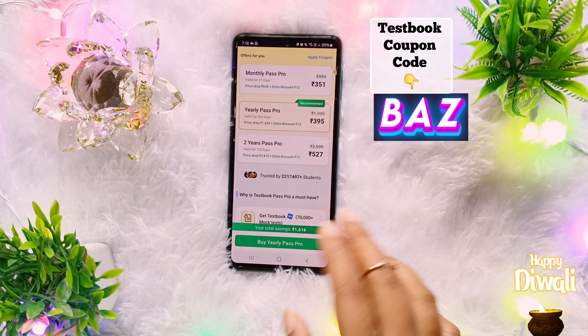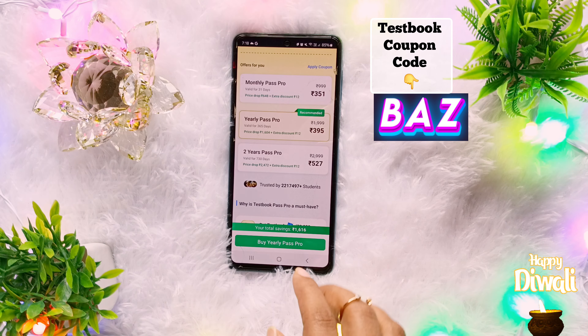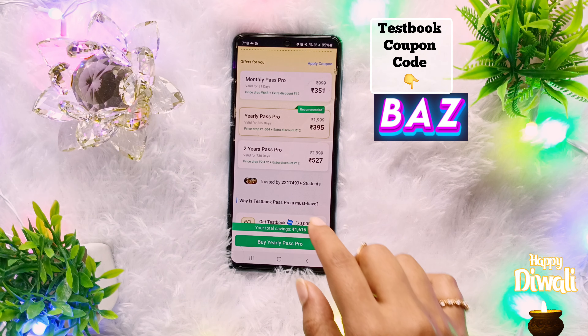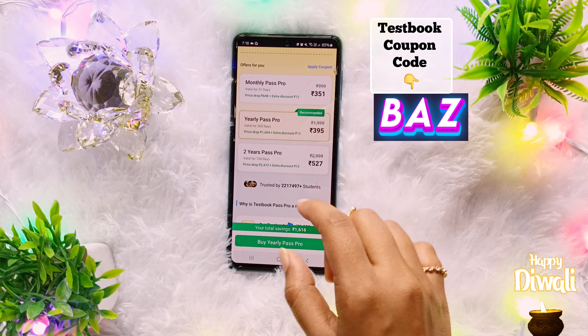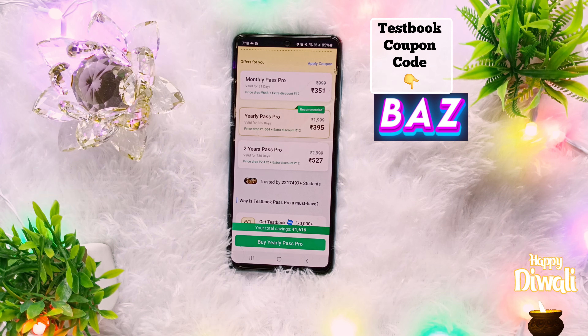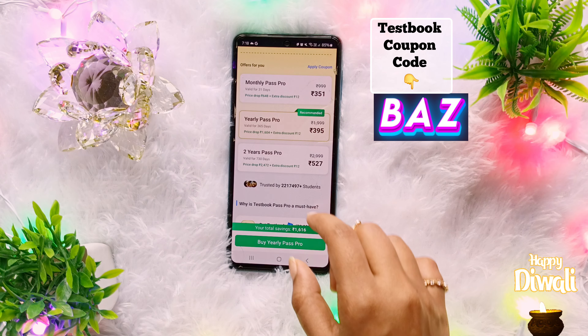Some students have commented that after applying the coupon code, the price remains the same. What Testbook does is give the first discount to old users, so old users may not need to apply the coupon code. Sometimes the coupon code will also give a discount to old users, but it will always work for new users.